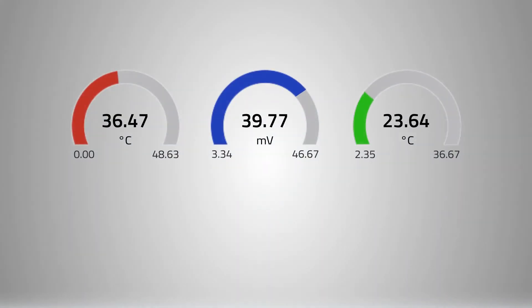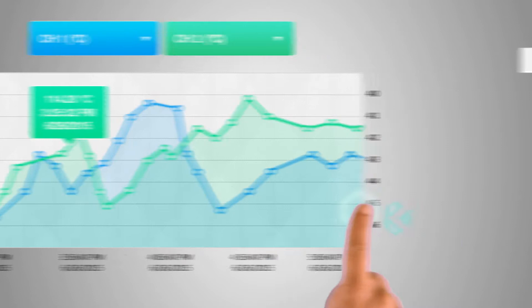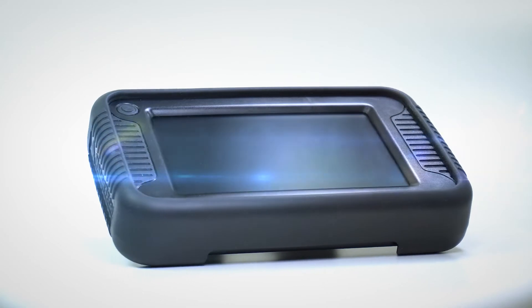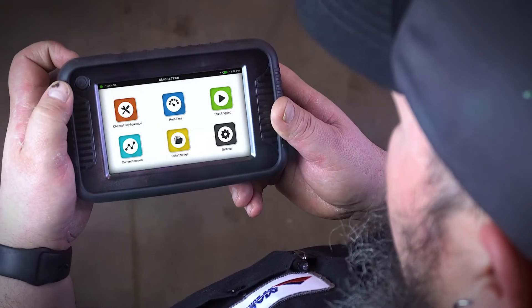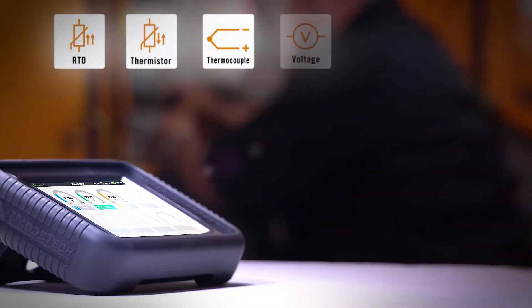Simultaneously monitor temperature, current, voltage, and pulse. Instantly view data graphs or tabular data. A powerful standalone data logger. Portable and simple to operate, it's the ultimate tool for process monitoring and real-time data needs. Eight input channels compatible with a wide range of sensors.